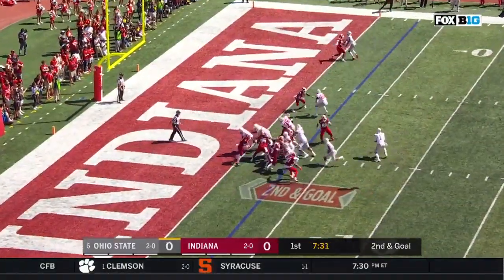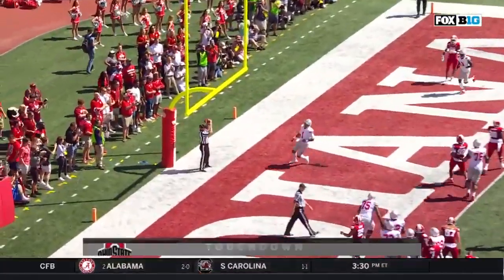Jeremy Ruckert, the motion man. Fields keeps it. Touchdown, Ohio State.